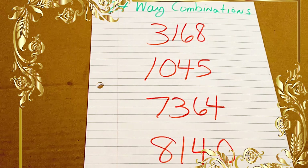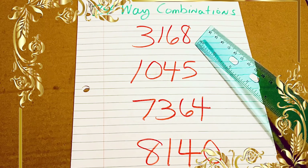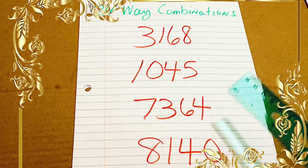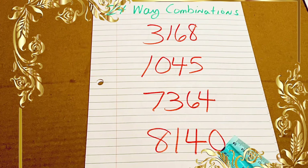Not done yet — still some more 24-way combinations: 3168, 1045, 7364, and 8140.